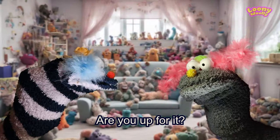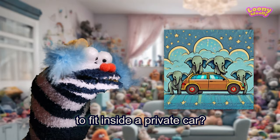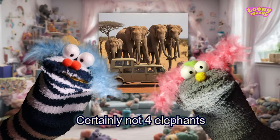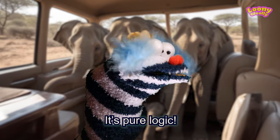More elephant riddles. Are you up for it? Yes. Good. How do you arrange four elephants to fit inside a private car? An elephant can't get into a car, certainly not four elephants. It's possible. Think about it. It's pure logic.